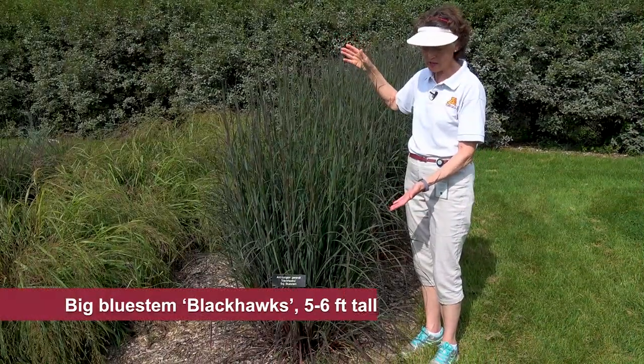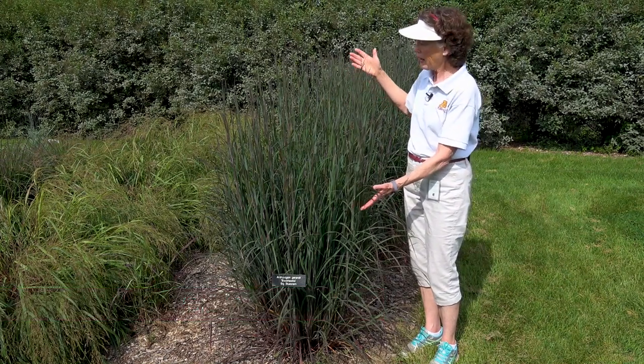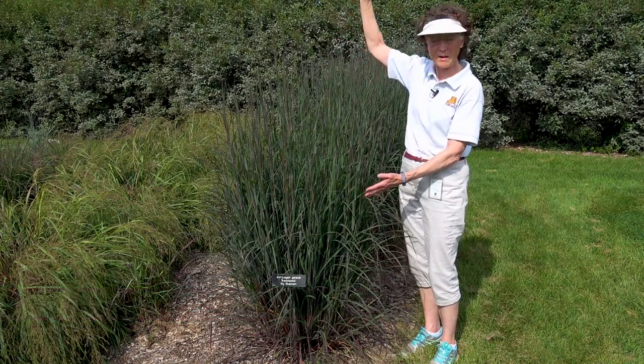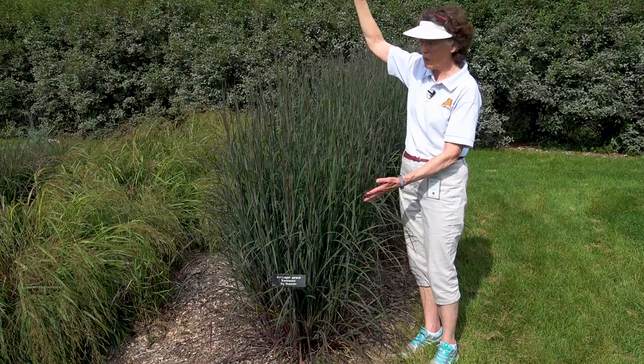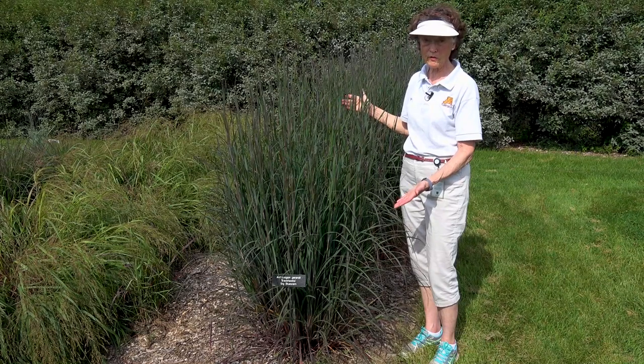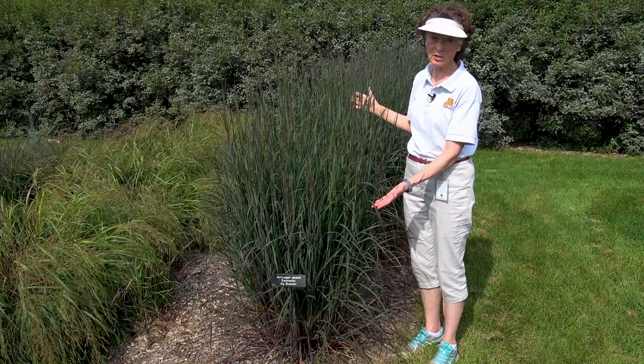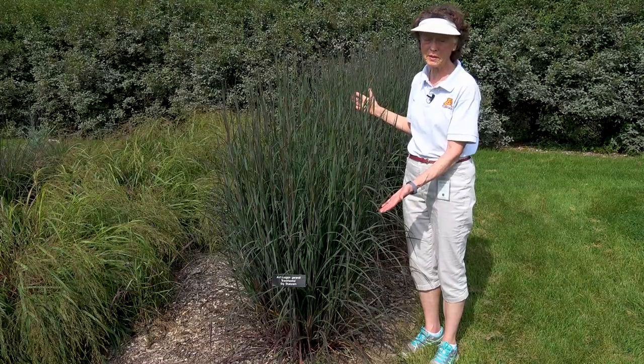This new selection called Black Hawks is a dark red-purple color. It hasn't flowered yet so it'll get another foot or two taller when it does flower, but this is a more upright selection to look for in your garden, and most people are thrilled with this dark purple color. Black Hawks Big Bluestem.